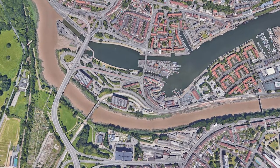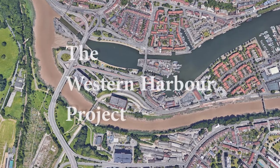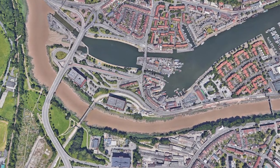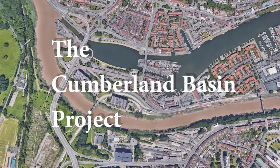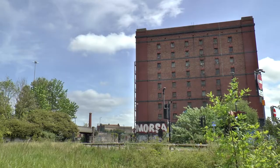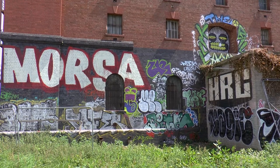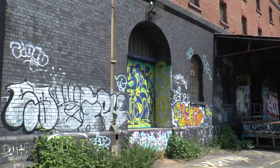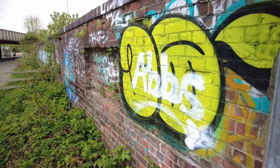They would like this area to be known as the Western Harbour, but to Bristolians it's always been called the Cumberland Basin. So what is a brownfield site? Well, according to the urban planning definition, it's land which has been previously developed but is not currently in use.